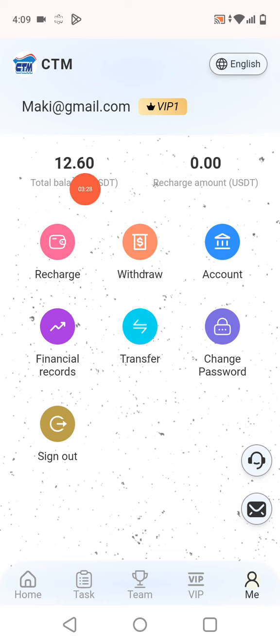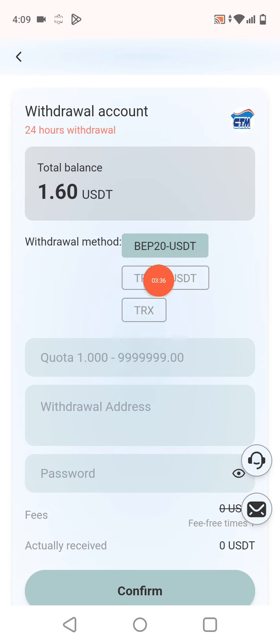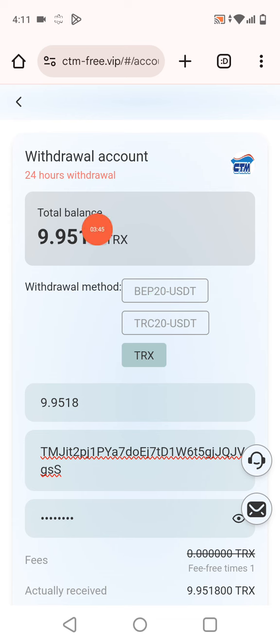I have received my withdrawal of 1.60 USDT. Now I'll show you the withdrawal proof. Click withdrawal, go to your wallet account, copy the address, and select the wallet — TRX, TRC20, or BEP20, whichever you want. I have a TRX amount of 9.9 and I want to withdraw in a TRX address.